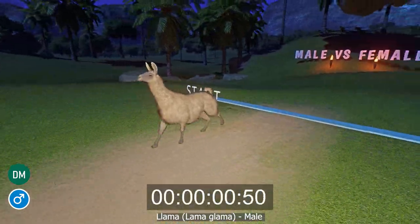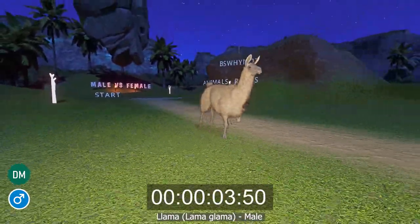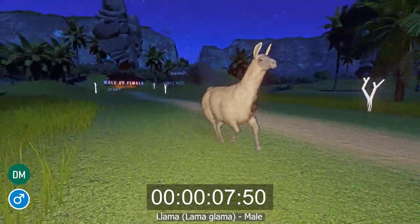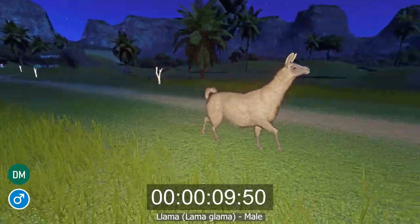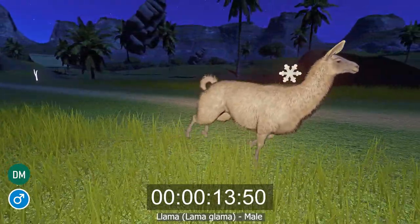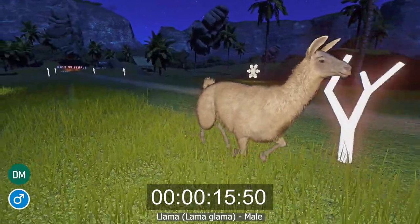The llama, or llama glama, is a species of Camelid native to the mountains and steppes of western South America. Naturally found in Ecuador, Peru, Bolivia, Chile and Argentina, llamas have since been introduced all over the world as livestock because of the high quality wool they produce.